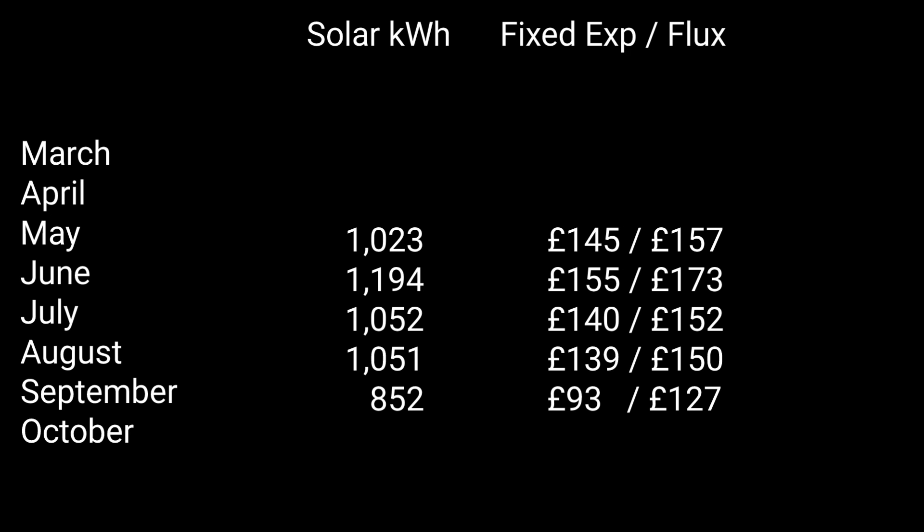But the really big thing is your energy usage. If you're not certain how and when you use your energy — whether you might run out of battery, whether you need to charge your car at odd times — those are the things you've got to know in advance before moving to a tariff like Flux, otherwise it might not work as well as you think. Thank you so much for watching, hope these numbers make sense, see you again soon for more energy videos.